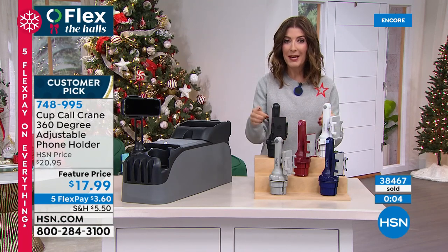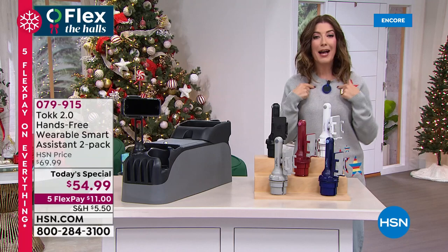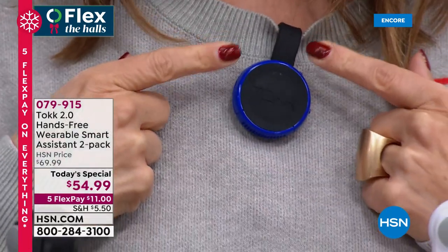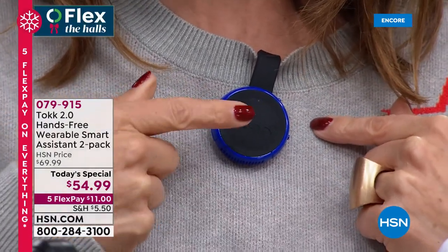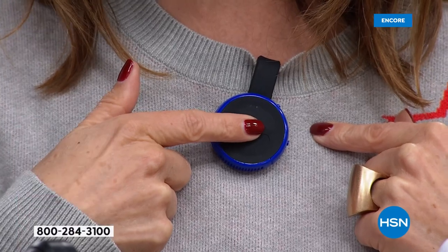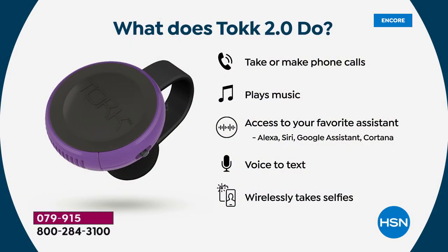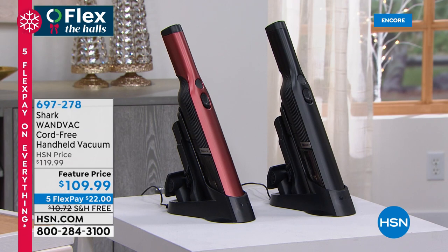That's our Cup Call Crane — the best, the lowest price. But in case you want to listen to some music, I'm wearing a portable speaker. With the touch of a button it plays music, pauses music, takes calls, hangs up on calls. I can use voice to text, and even use this as a shutter for my cell phone to take a selfie from far away. It's Talk 2.0. You can even have access to your favorite assistant to turn on and off the Christmas lights via smart plug. We have a two-pack — item 079-915 — going very quickly and we anticipate them selling out early.